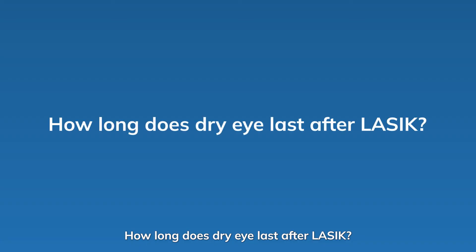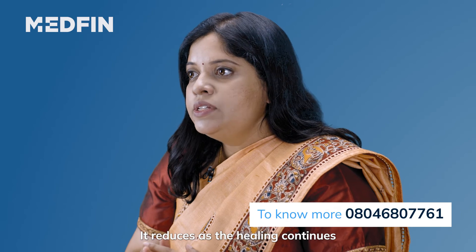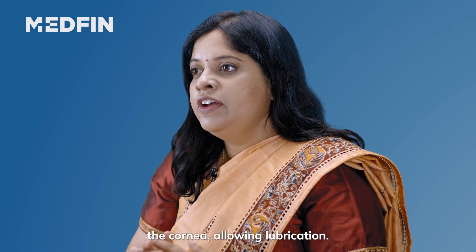How long does dry eye last after LASIK? Dry eye reduces within weeks or months. It reduces as the healing continues and the nerves in the eye regenerate in the cornea, allowing lubrication.